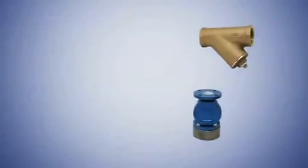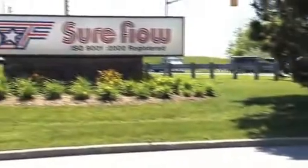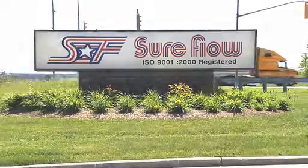Check us out. There is always something new at SureFlow. Send us your inquiries today. At SureFlow Equipment, we value and thank you for your business. We look forward to hearing from you soon.